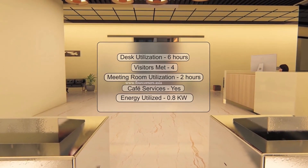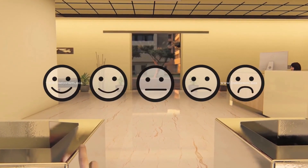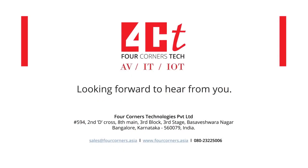4CT transforms your workspace, so it's time to get smart and digitize your office. Users can share their valuable feedback about the experiences they had, which helps to make improvements and upgrade the tech. Choose 4CT Smart Tech and you will not regret it!